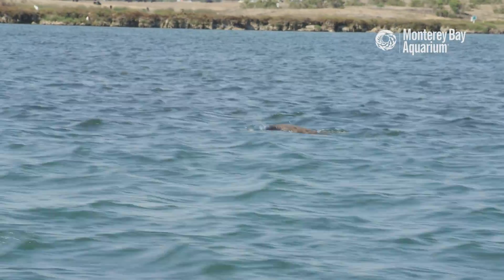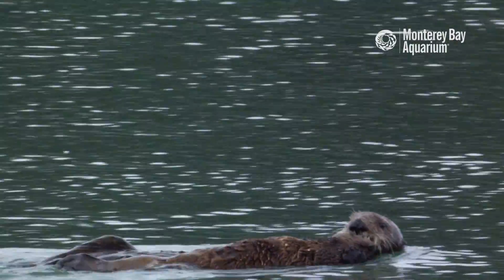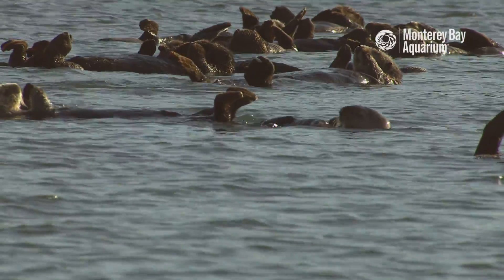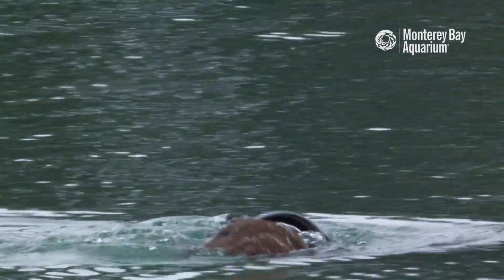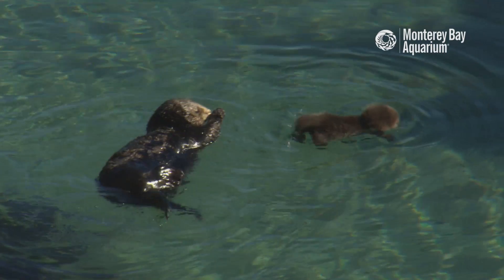One of the most important criteria for success with the surrogacy program was not just that the animals would survive after they were released, but ultimately that they would contribute reproductively to the wild population. The fact that these surrogate-reared animals actually have had a positive impact on this local population up in Elkhorn Slough means that this is a very valuable tool moving forward for sea otter conservation throughout California.